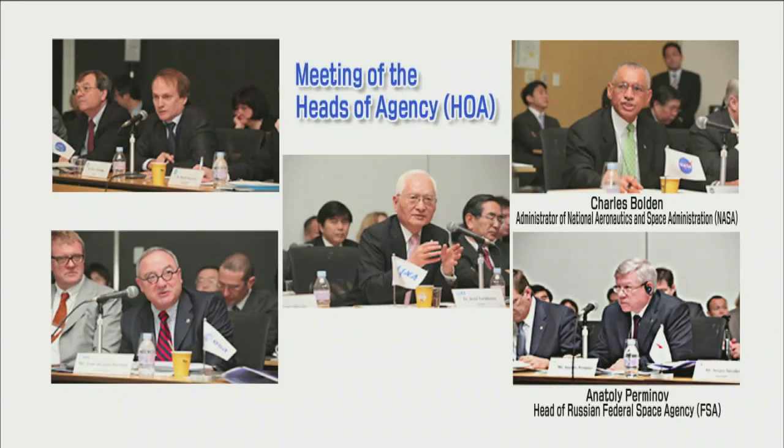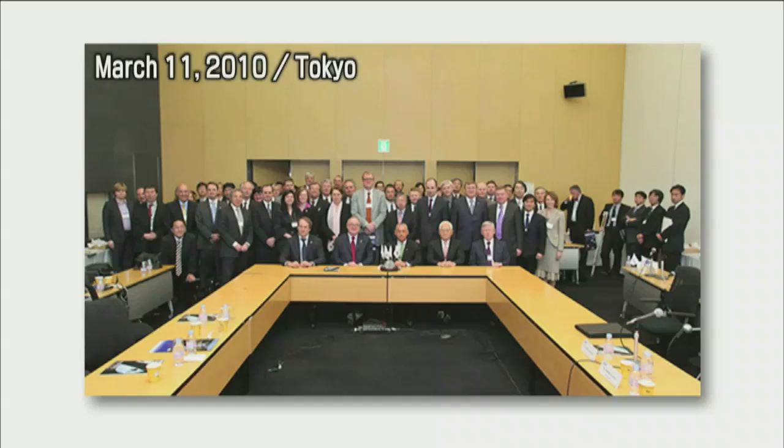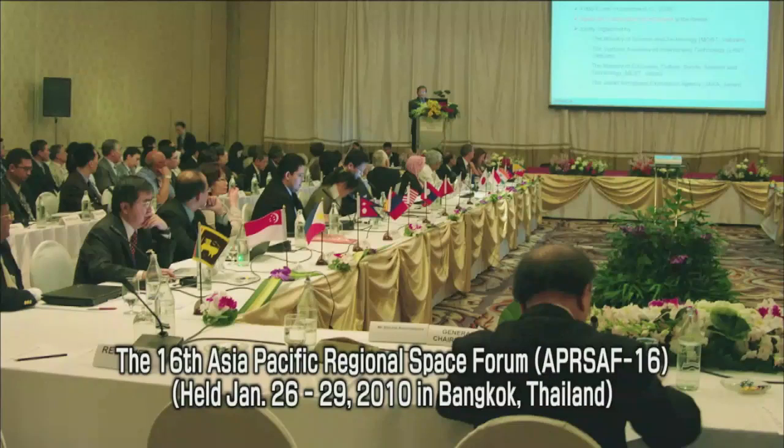The heads of space agencies of countries participating in the ISS project, including the United States, Russia, Japan, Canada, and Europe, met in Tokyo on March 11 for a meeting of the heads of agencies. They released a joint statement on the ISS project. JAXA is also promoting international cooperation by capitalizing on Japan's achievements in space development, such as the Japanese Experiment Module Kibo.